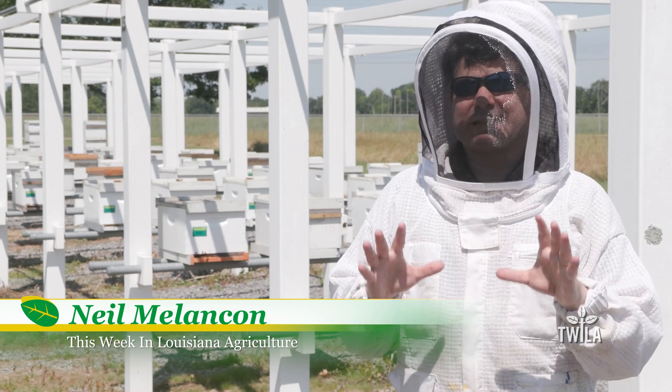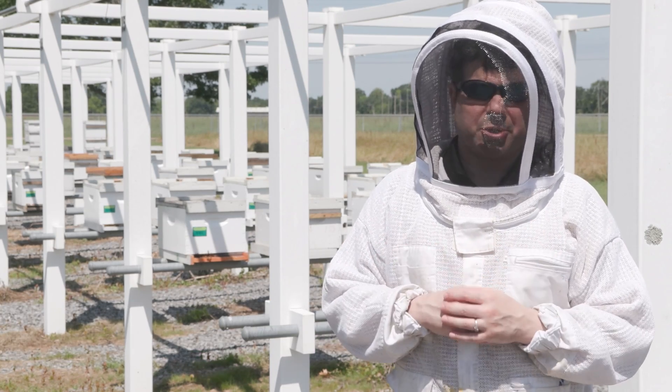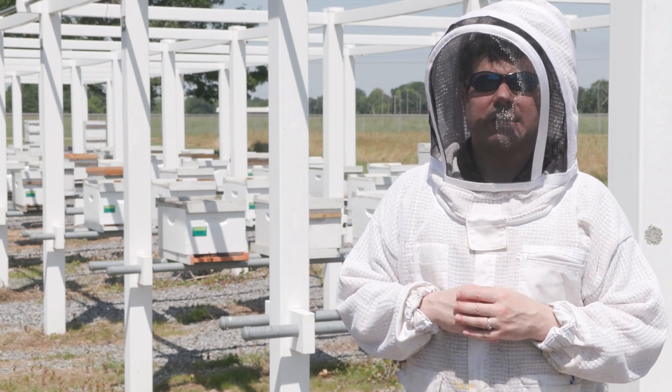The research being done here in Baton Rouge is not only shaping bee research in the United States and across the globe, but it's also helping save almost all food production for the future. Reporting from Baton Rouge, I'm Neil Malawson. As you might imagine, springtime is a busy time for both bees and those researchers. With the warmer weather, bees are pollinating the crops that will soon become this year's harvest in the fall.